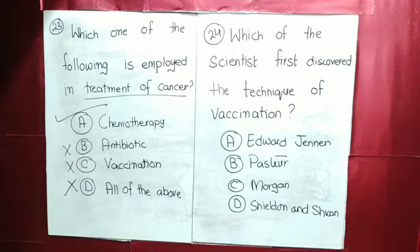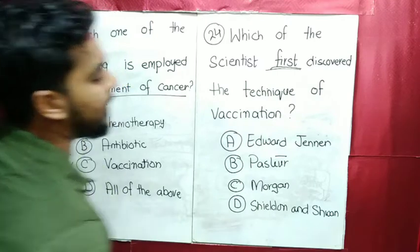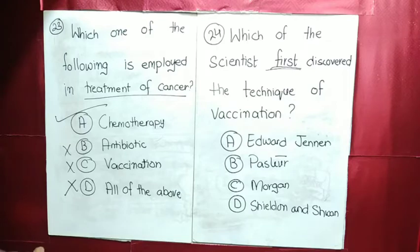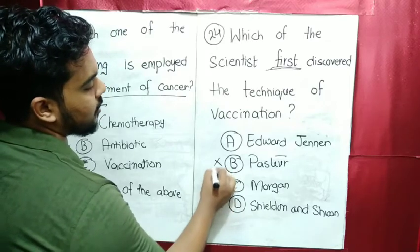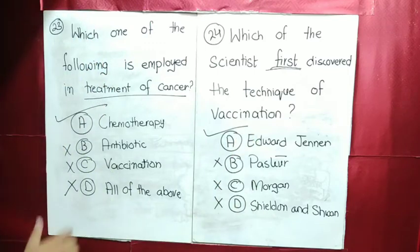MCQ number 24: which scientist first discovered the technique of vaccination? Not Shirin, not Morgan, not Pasteur. Edward Jenner had discovered the technology of vaccination first of all.